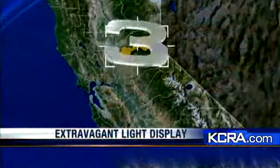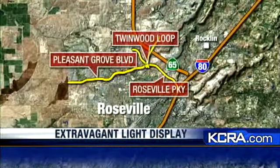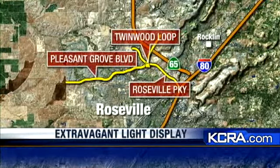In Roseville, Steve Gonzalez, KCRA 3. You can check out the extravagant light display on Twinwood Loop near Roseville Parkway and Pleasant Grove Boulevard. Robert says the lights are on in the evening between 5:20 and 10:30 p.m., and if the streets are busy and people come out, he'll keep them on a little longer.